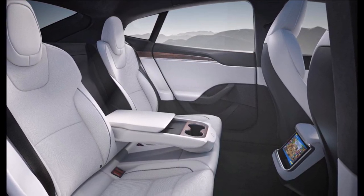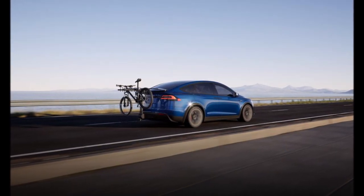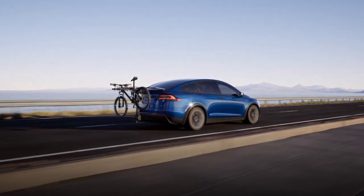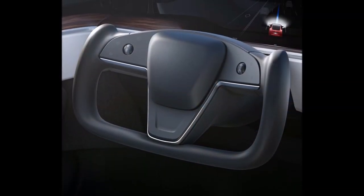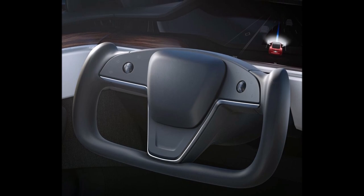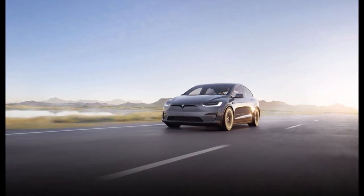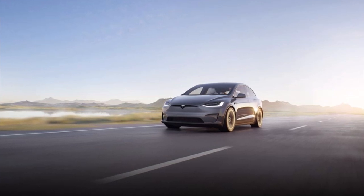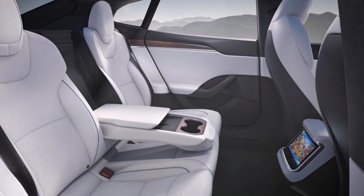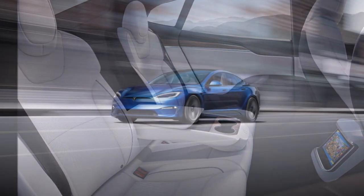Tesla, after much anticipation, has finally released a refreshed Model S and Model X. The electric vehicle maker has gone away with the performance models and replaced them with a tri-motor all-wheel drive Plaid variant. The refreshed vehicles come with a whole new interior featuring a horizontal touchscreen, a rectangular steering wheel, a screen for rear-seat passengers, and an overall new look. The new interior has also eliminated gear stalks and turn stalks, replacing them with a predictive system that automatically detects obstacles and can be overridden by the touchscreen.